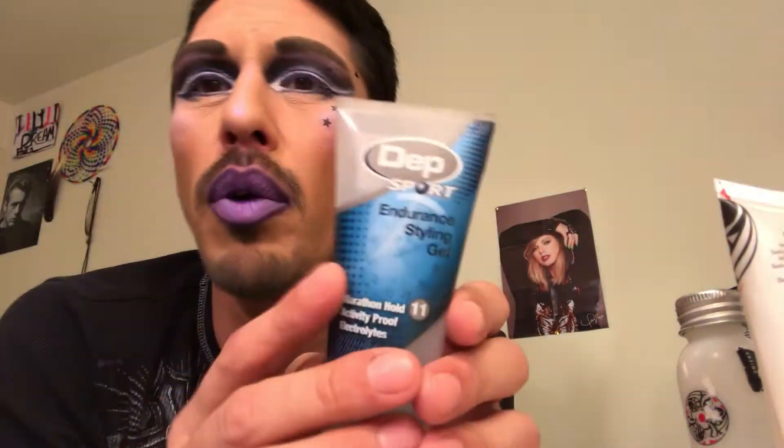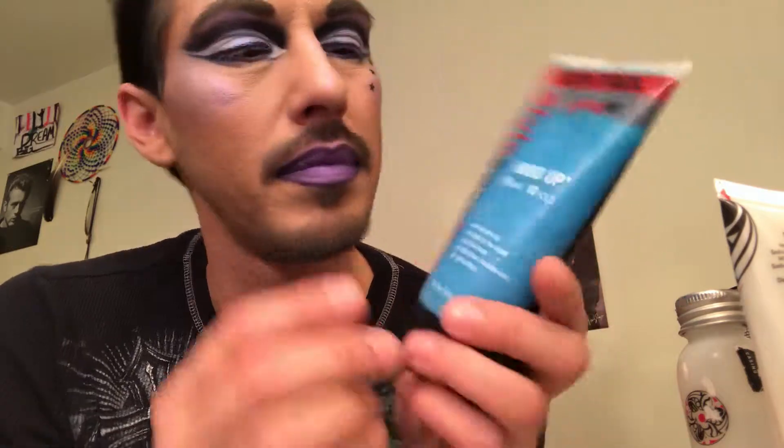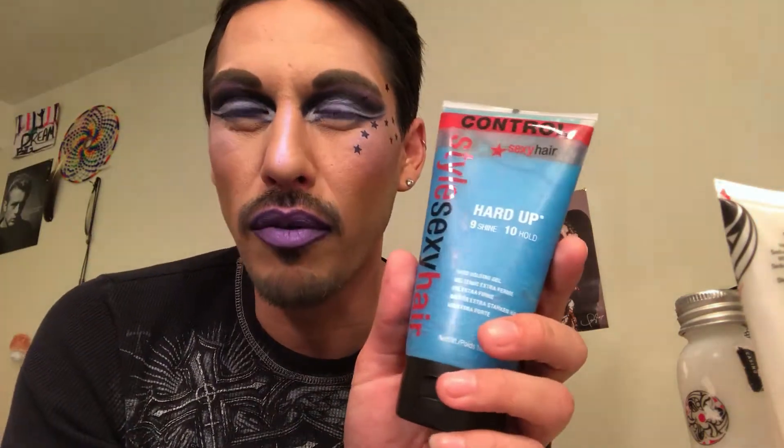My last item for my March/April empties was this Deep Sport Endurance styling gel, just something I used in my hair. I won't be using it again because I purchased the Style Sexy Hair Hard Up — level nine shine, level ten hold. I really like this because it gives me that crunchy feel; I don't like anything getting blown out of place.